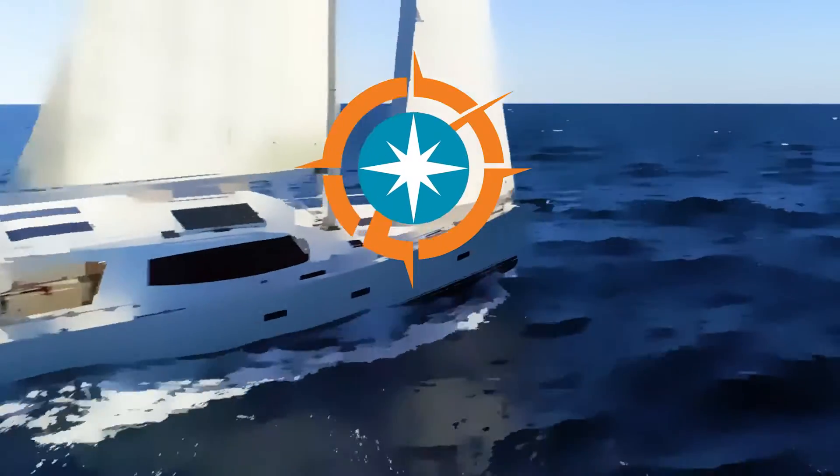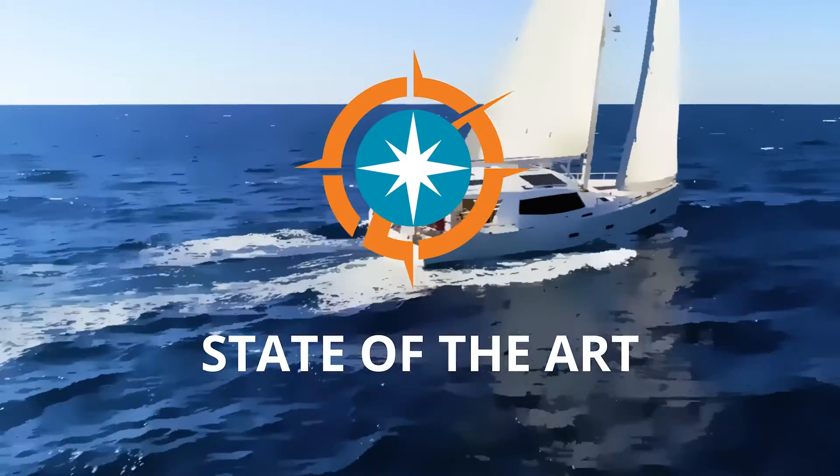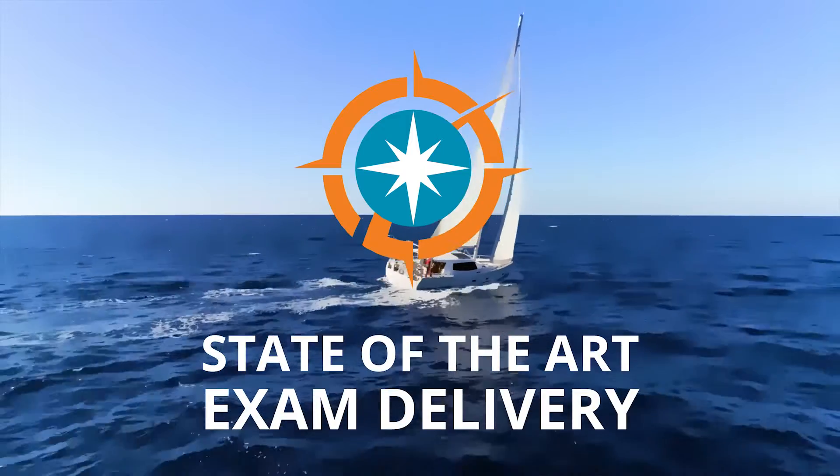Welcome to Compass, CertiPort's state-of-the-art technology that ensures secure, efficient exam delivery.